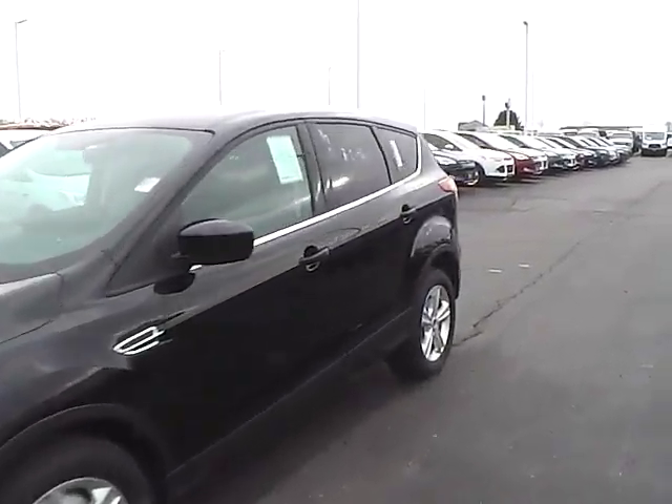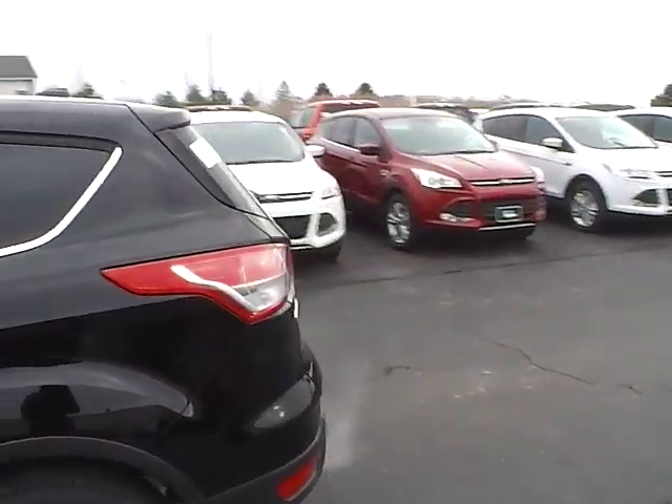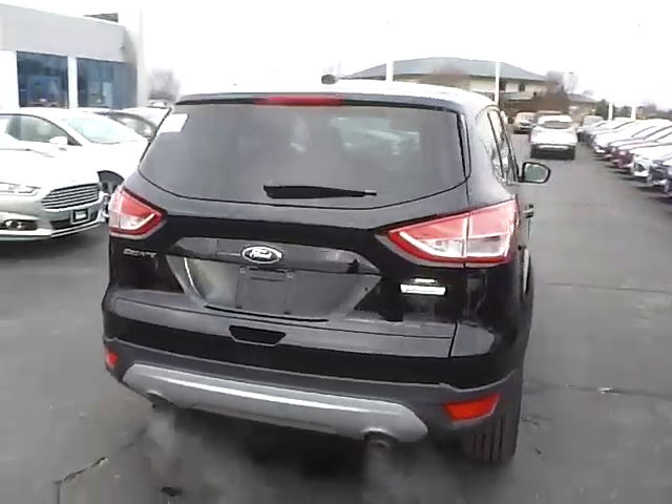Today we've got a 2016 Ford Escape SE with a shadow black exterior and a medium light stone interior. 2.0L 4-cylinder EcoBoost engine with an automatic transmission.